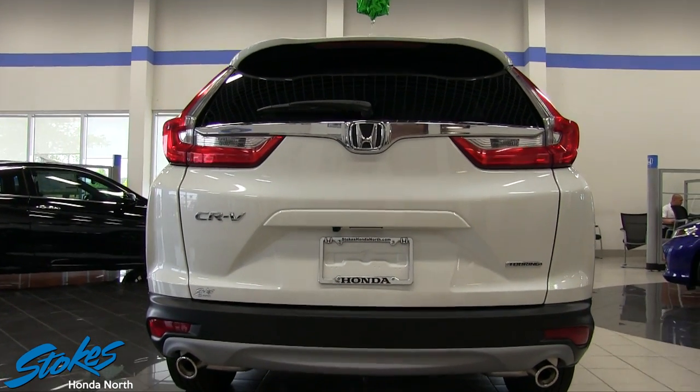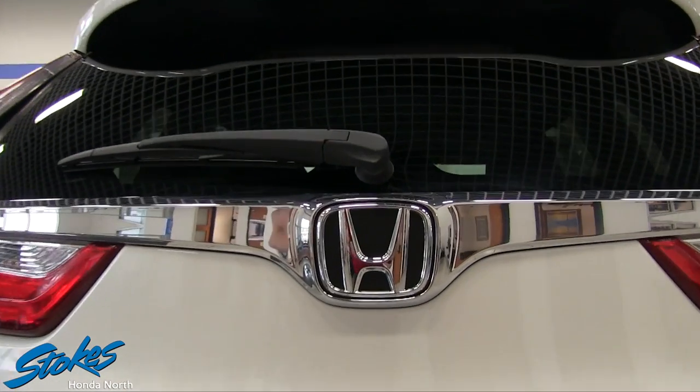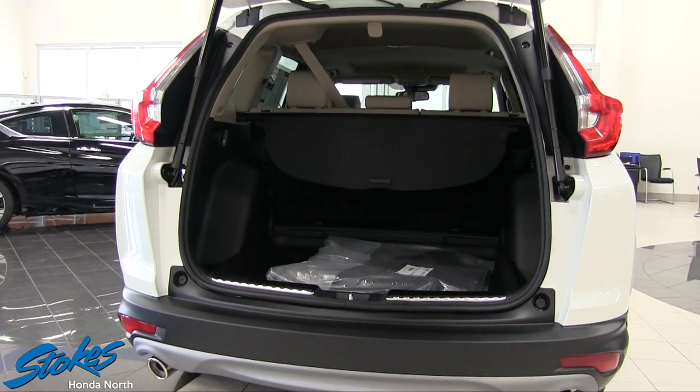Let me tell you about the handling. The handling is nimble — it feels good, it's steady, it rides well, and it's fun to drive. You've got to come test drive the Honda CRV at Stokes Honda.